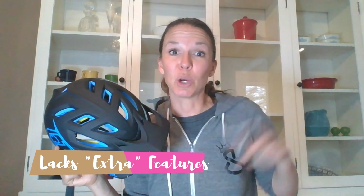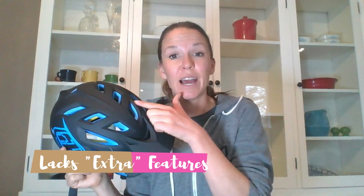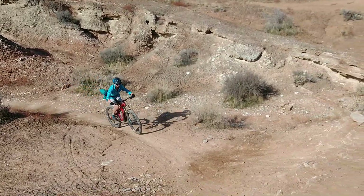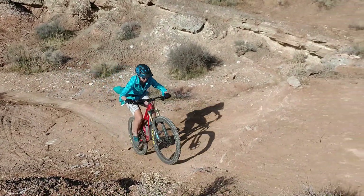It's important to note that this helmet doesn't have any really cool extras. It doesn't have a GoPro mount, it doesn't have goggle clips, and it doesn't have the Ricoh technology. But for a helmet that is $140, this is pretty standard. Unless you want to spend $200 plus for a helmet to get all those extras, we think that this is a great choice and there's nothing there that you're really going to miss.